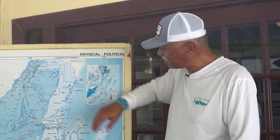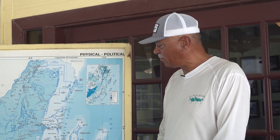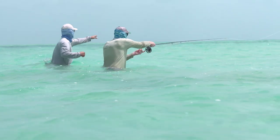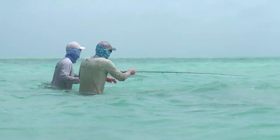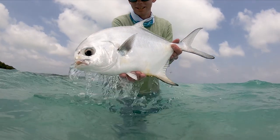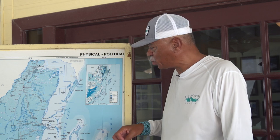Moving to the west, between Ambergris and the mainland, we have a number of large flats that hold permit and tarpon. When the guides spot permit, they typically ask the anglers to exit the boat, get on the flat and get a lot more stealthy so we can get casts onto the fish and intersect them on the flats. There are also juvenile tarpon out on those flats as well.